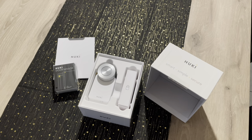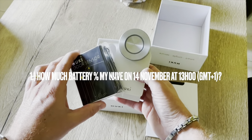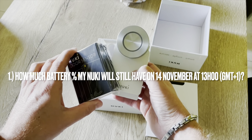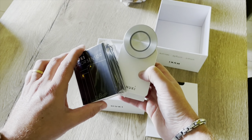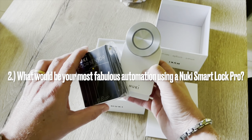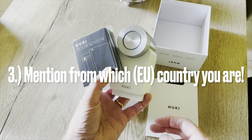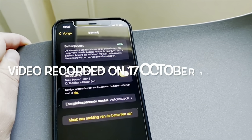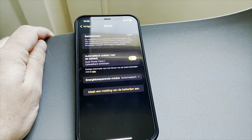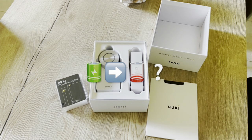Now back to the giveaway. We had three simple rules to participate. You had to guess how much battery I still had left on October 13th at 13:00 Brussels time. You had to mention what automation you would use or the place where you would install your Nuki smart lock. And you had to mention your country within Europe. The battery level on October 17th when I recorded the giveaway video was at 46%, and I gave a hint in the video that I lose about half a percentage of battery level a day.